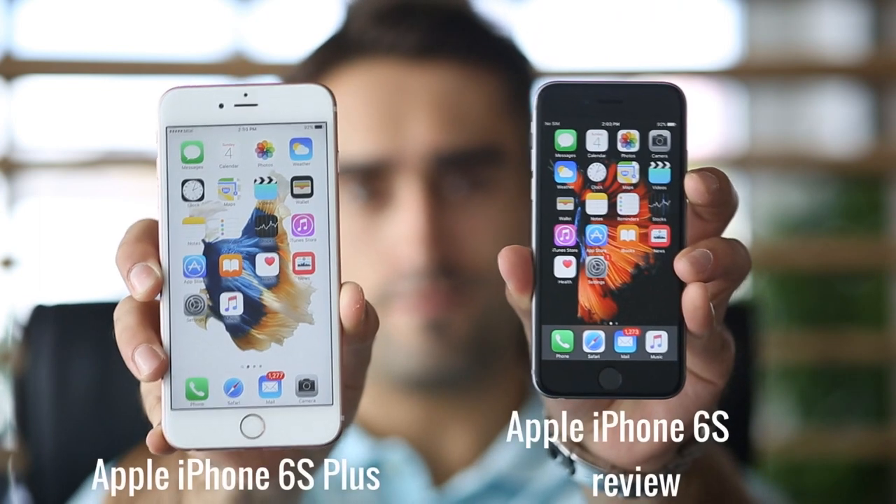Apple is also stubbornly sticking with 16GB of storage for their base model. So is the jump on the iPhone 6s bandwagon worth it? Stick with us to find out what our tests have to say about that.